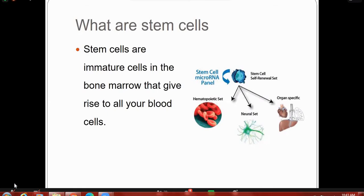What are stem cells? A stem cell is a cell with a unique ability to develop into specialized cell types in the body. These are individual cells in the bone marrow that give rise to all blood cells. For example, stem cells can differentiate into organ-specific, neural cells, and hematopoietic cells.